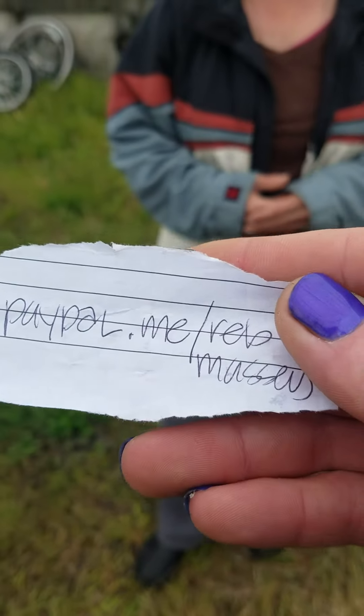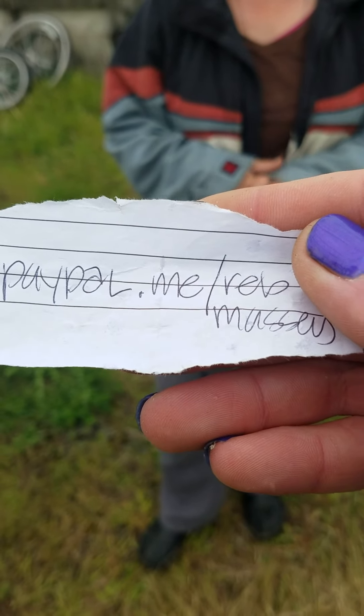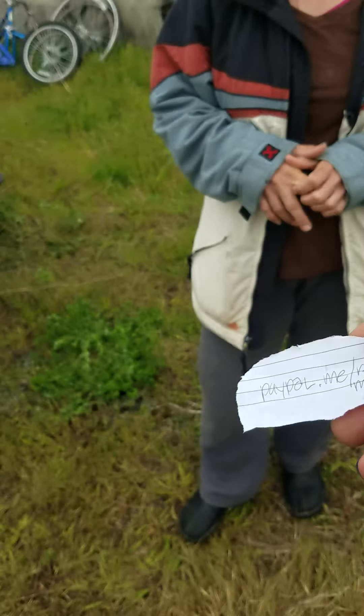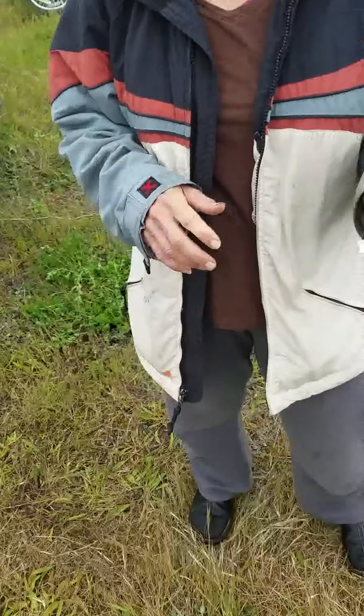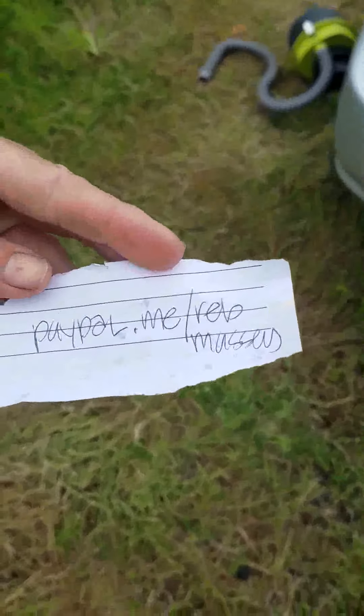Can I see the paper here and we'll show it? This here is the address: paypal.me/rebmassey. It's slash rebmassey — sorry about that. Yeah, that's okay.